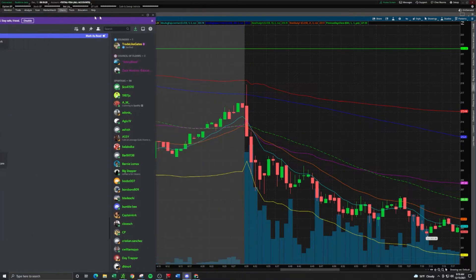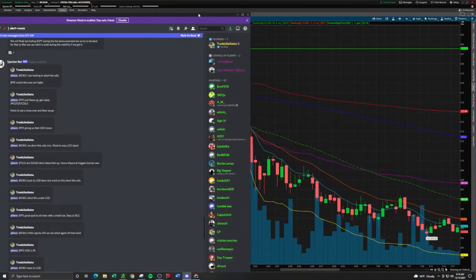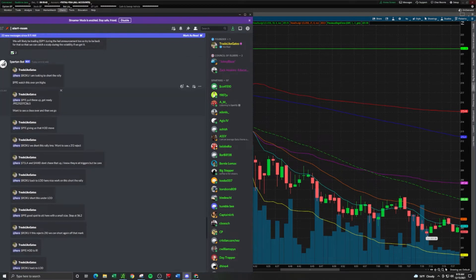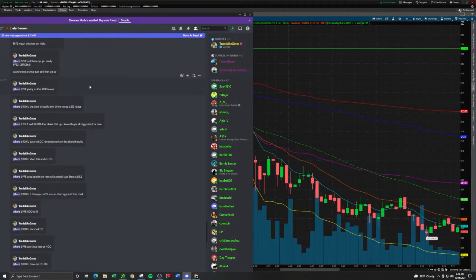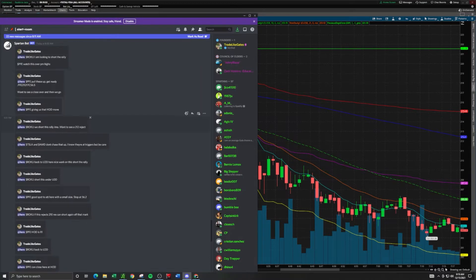Two minutes after the market open I posted that alert because I know that something selling off this strong doesn't just continue to sell off — it rallies at some point. So the sell-off was the confirmation that it was coming down, and the rally was our entry dip. That's why I said I'm looking to short the rally. We were also trading PFE at the same time. Right here at 8:35, 'Roku — we short this rally in my opinion, I want to see a $212 reject.'